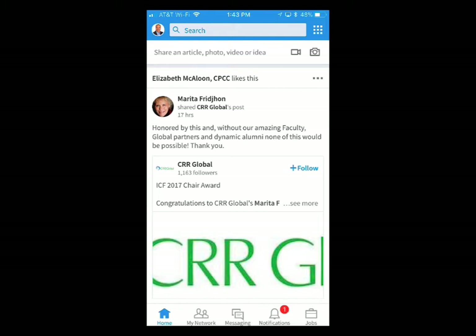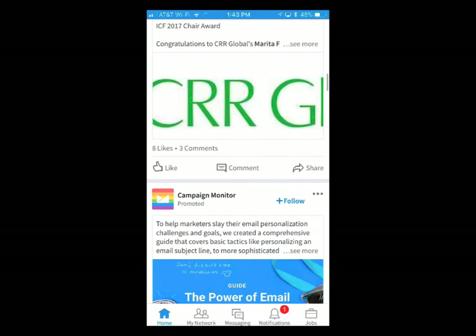Hey, it's Ted with Drama. I haven't given you a tour of the mobile app in a couple of months, so let me show you what's new in the LinkedIn mobile app.